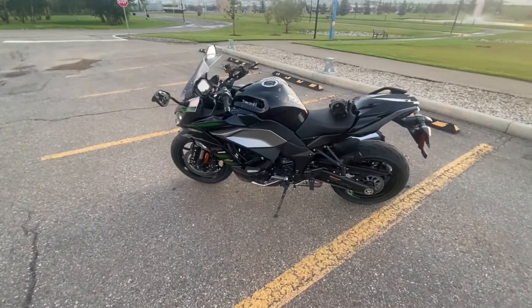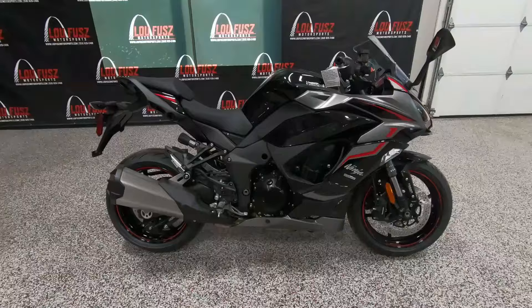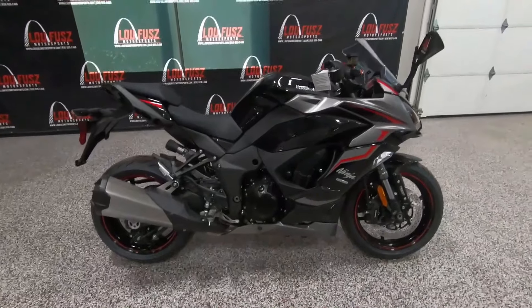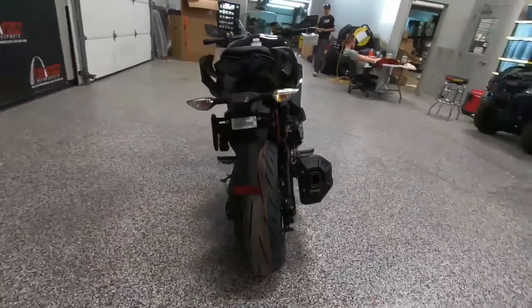This is still a Ninja at heart, with razor-sharp handling and precise cornering capabilities. Whether you're attacking a set of twisties or navigating through city traffic, the Ninja 1000 SX offers a thrilling and confidence-inspiring ride.